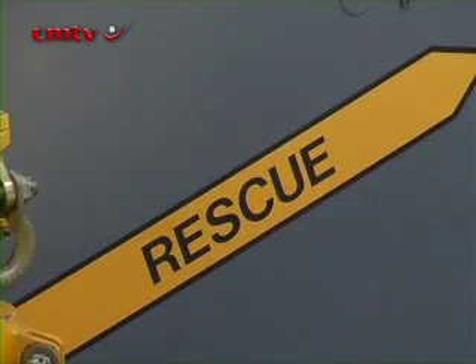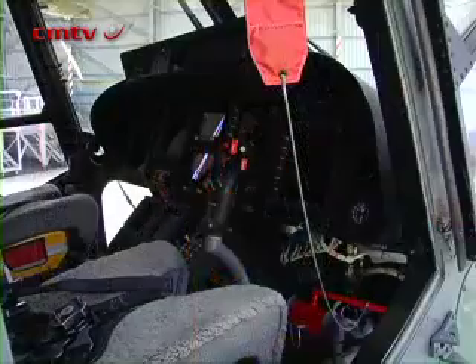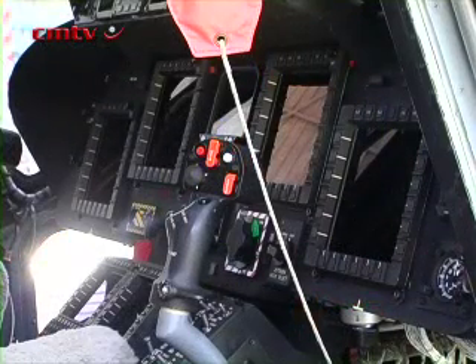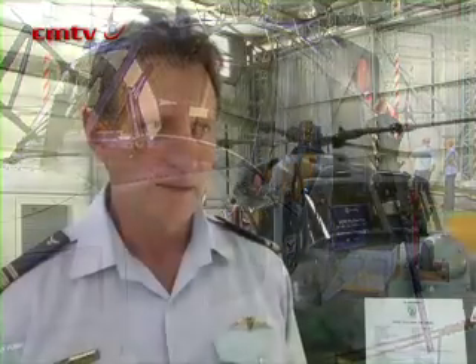Identifying whatever we look at can be done day and night through an EOS system — the Electronic Optical Sighting System. In addition to that, what makes it very unique is the Electronic Support Measures on the aircraft, which gives us the capability of passively identifying any threats on the surface.